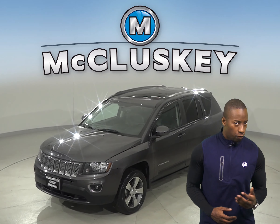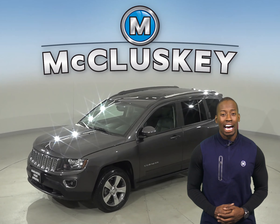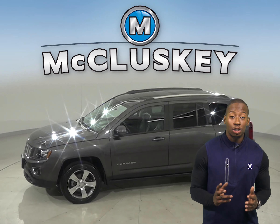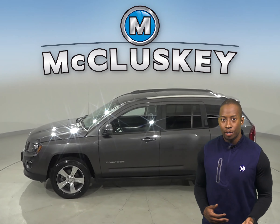If you're looking for a reliable four-door SUV, then check out this 2017 Jeep Compass High Altitude. It has just 22,000 miles on the odometer.